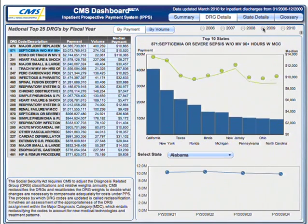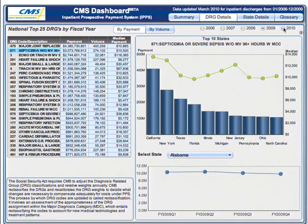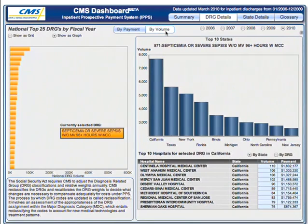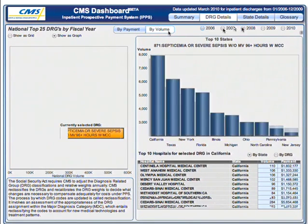The DRG, and other adjustments based on the characteristics of the hospital and the patient's stay, determine how much Medicare pays. The dashboard site drills down to the top 25 DRGs per state by cost and by volume, and the top 10 hospitals for each of those 25 DRGs.